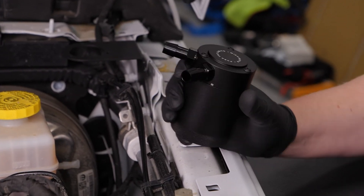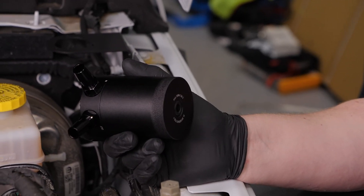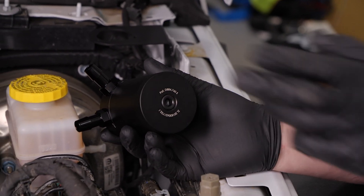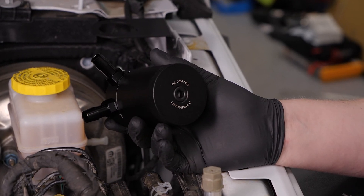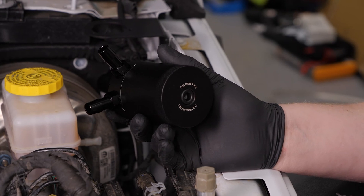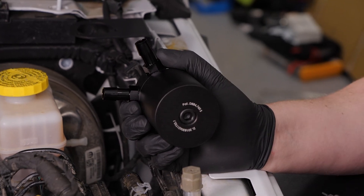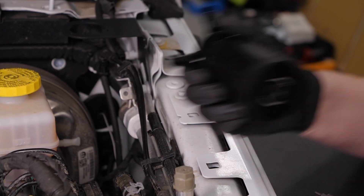They do include an optional drain kit — to install it, pull this plug out, put another barb in, and use the included hoses, hose clamps, and a quick valve so you can drain it easily. I'm going to leave that off on ours because I prefer to just open the can during oil changes and dump it out. You can do it either way — it's more of a personal preference.